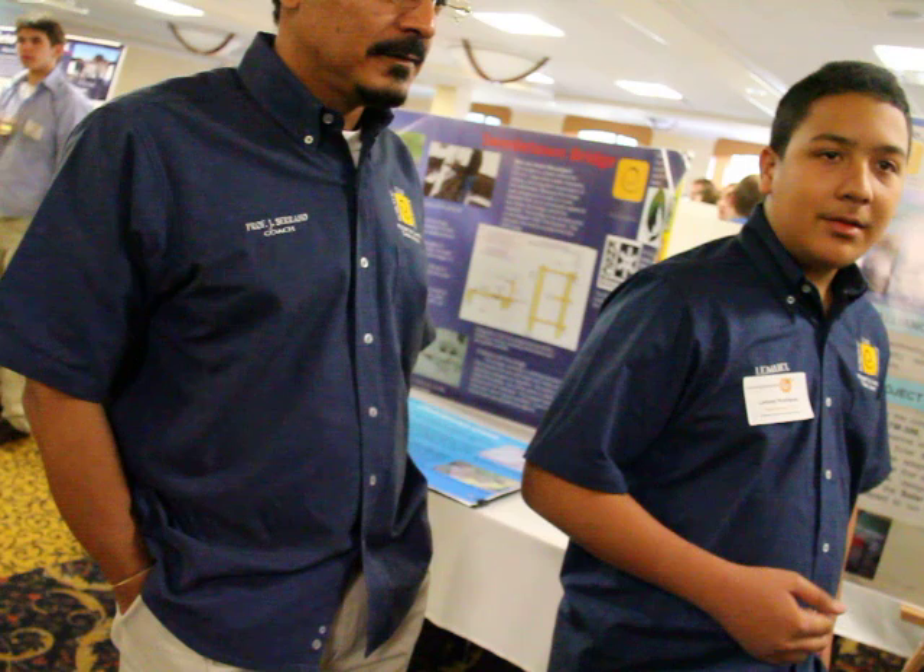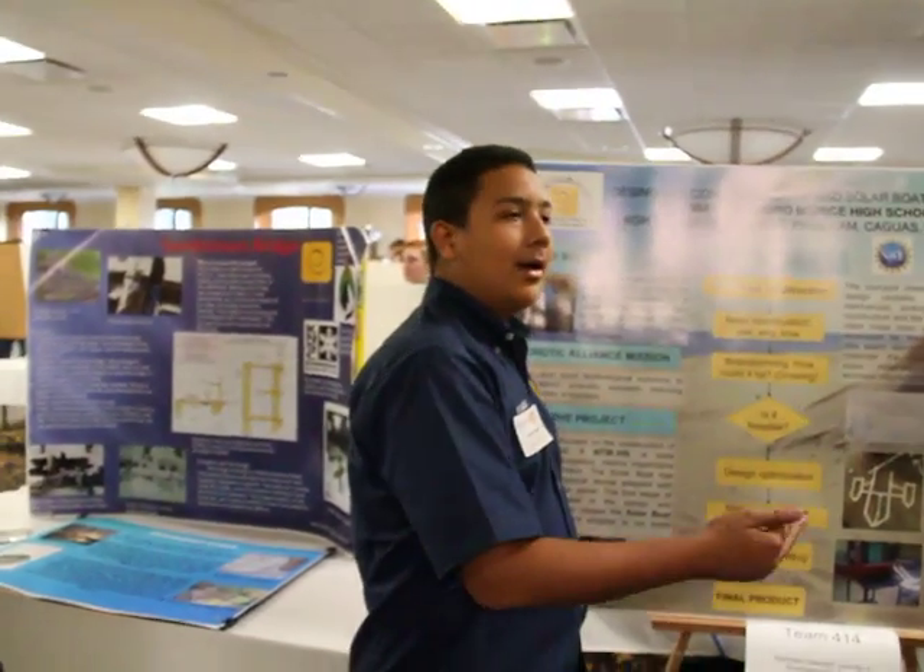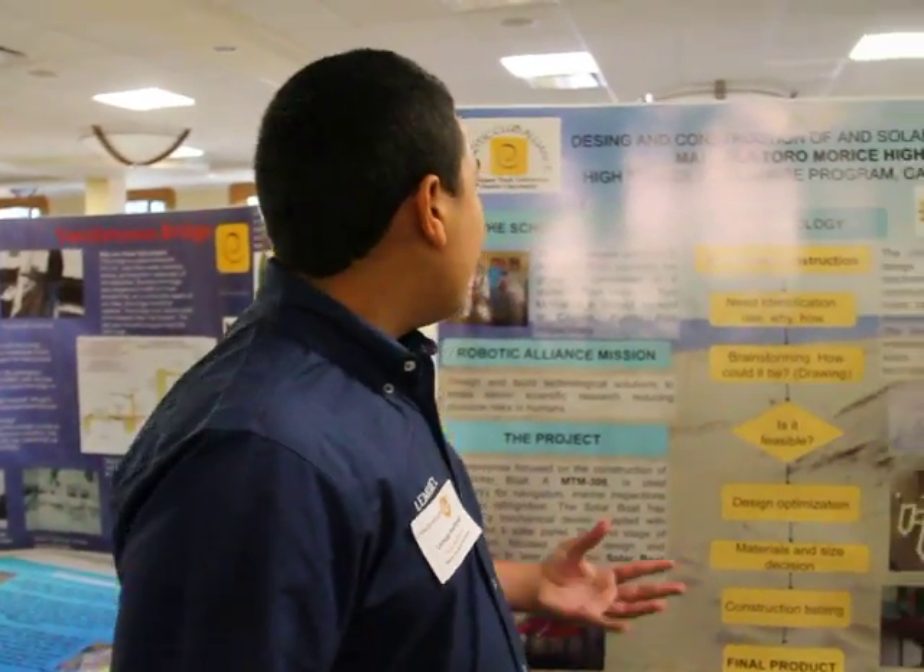My name is Lemuel Rivera, Anthony Vélez, Angel Rosado, and our coach Mancerano. We're from Manuela Toro Maurice High School, and this is our project, Colorful.